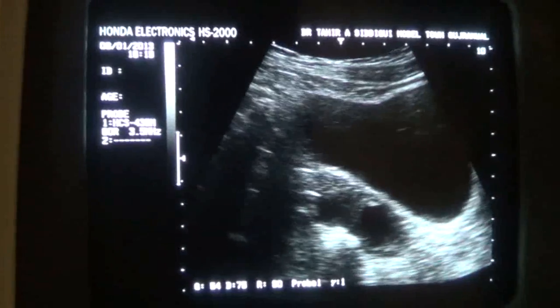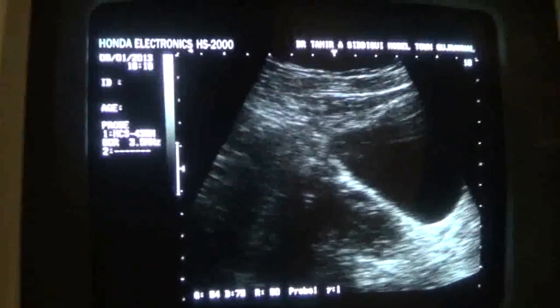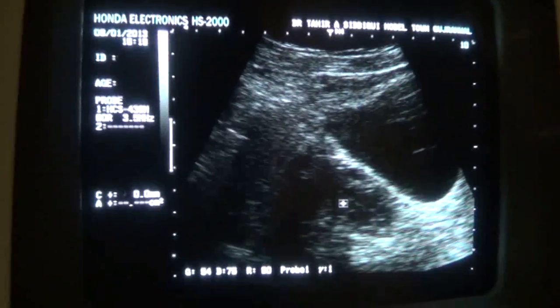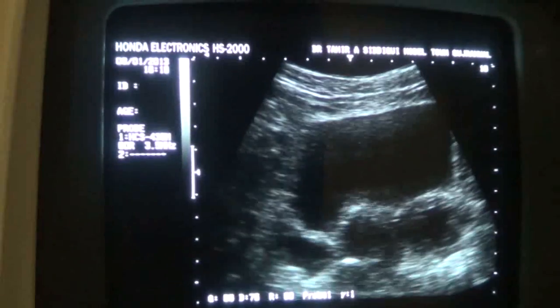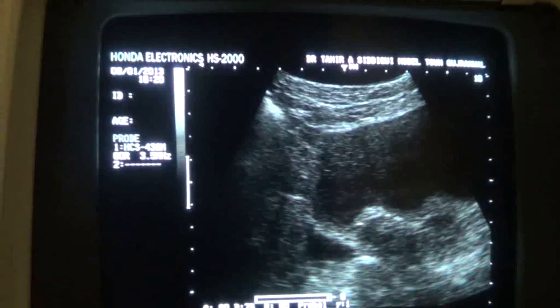This is the left side, left adnexa. You can see this is the ovary — this is the right ovary — so the ovary is spared. The right ovary shows follicles within it. In the right adnexa, we do see fluid, as there is no tube.